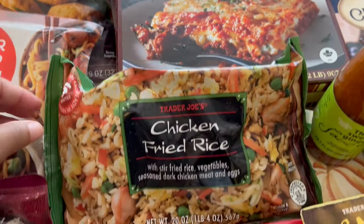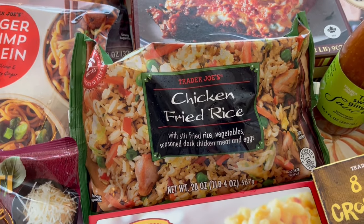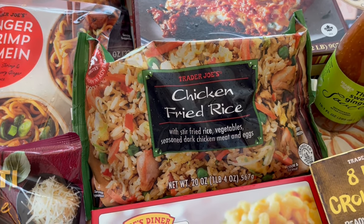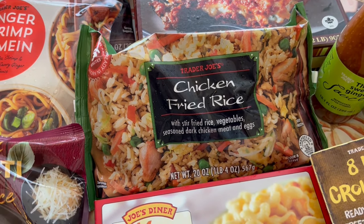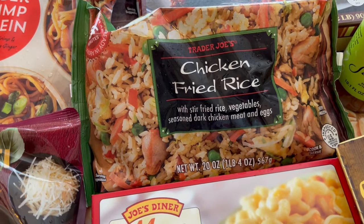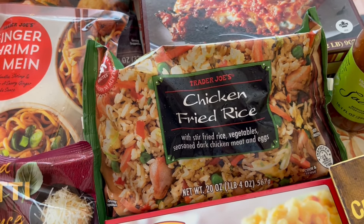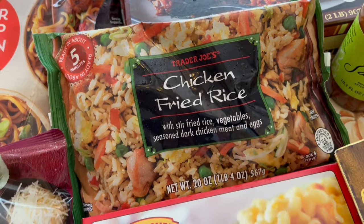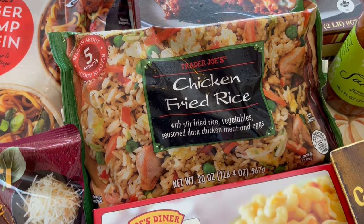Another staple is this chicken fried rice. I always make mine on the stovetop and cook it longer than the instructions say, to give it that restaurant-style fried rice taste. It comes with chicken — dark meat — and peas and carrots. Since I cannot stand peas, I take the time to remove all of them before I cook it.